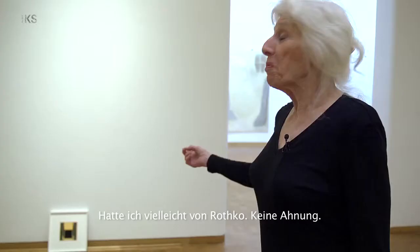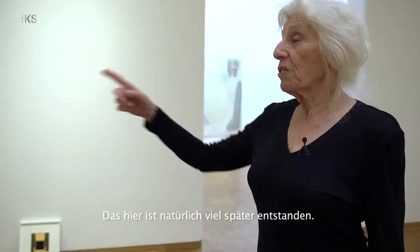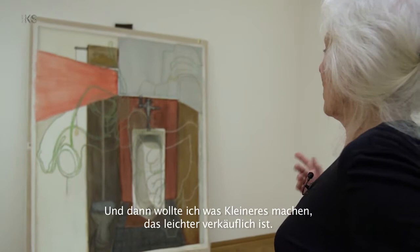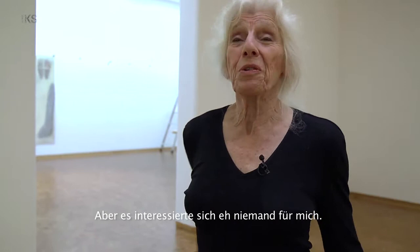Perhaps I took it from Rothko or something like that. At any rate, I don't remember why. This is, of course, much later. I just made a lot of very large paintings — the great big diptychs — and I decided to make something smaller that would be more saleable than great big diptychs. Nobody was paying any attention to what I was doing anyway.